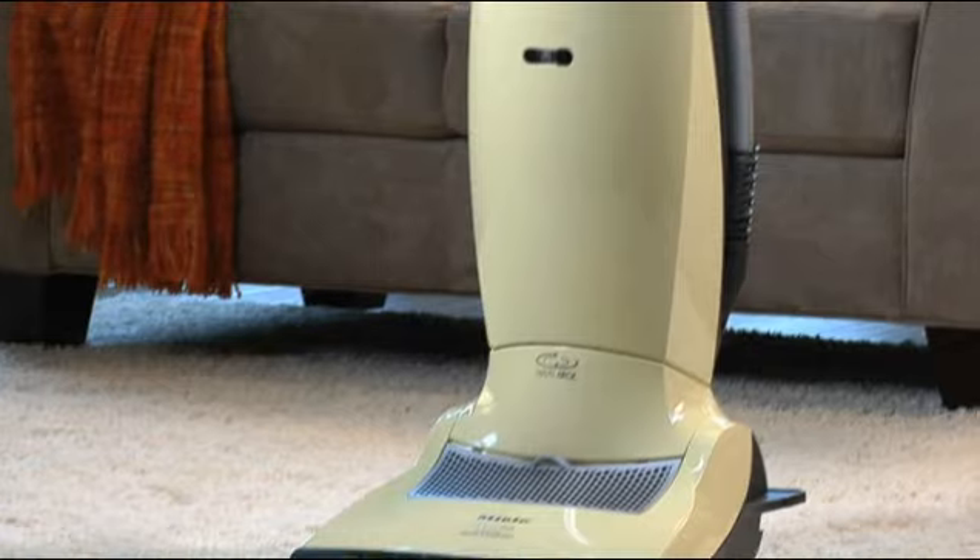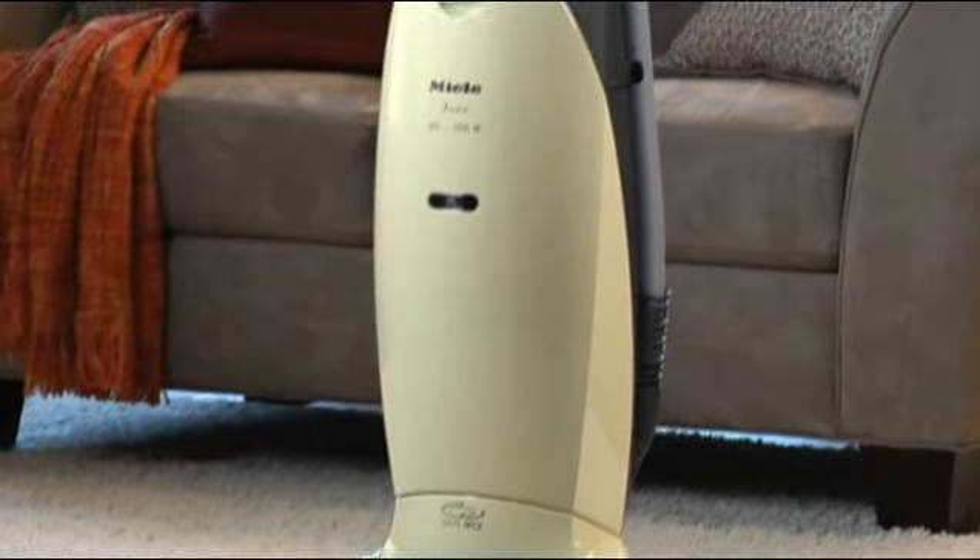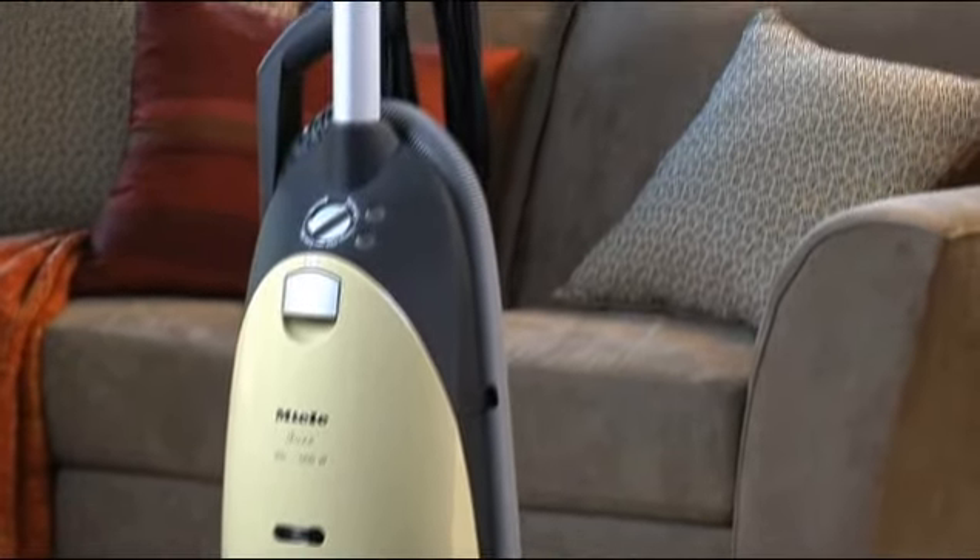Bring home the power of exceptional cleaning, remarkable mobility, and hygienic care with Miele, Europe's number one choice of vacuum cleaner.